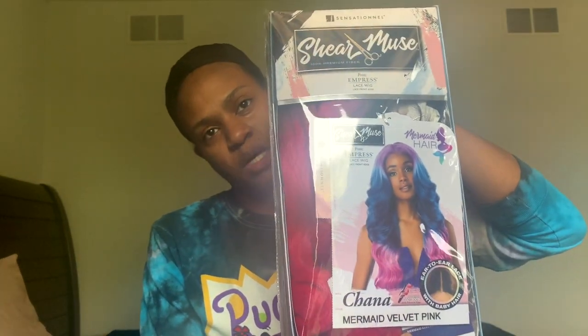I ended up not going with this hair for my birthday. So she's coming to you from Sensational, under the Cher Muse collection, from Empress Wig, and it's Mermaid Velvet Pink. The style is showing them, okay?